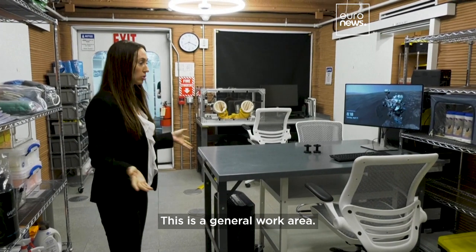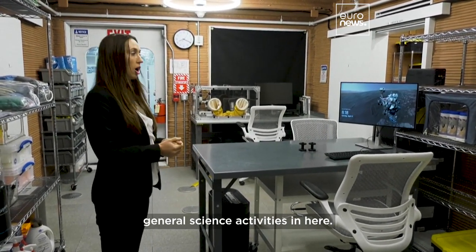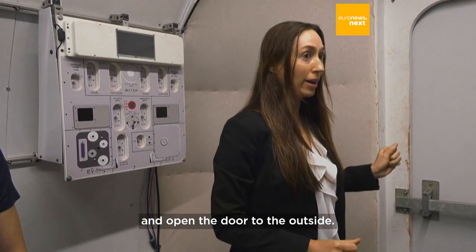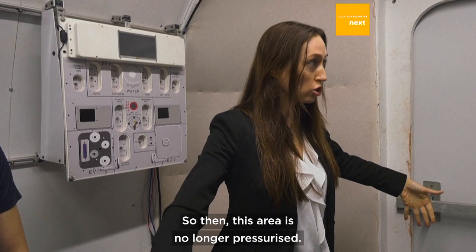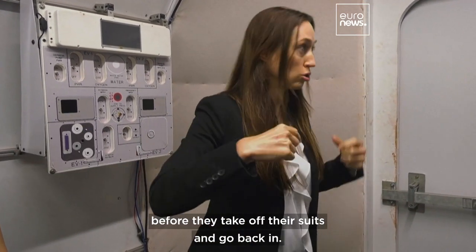This is a general work area, so they can do a lot of activities in here — general science activities. Out here, they can put on their suits and open the door to the outside, so then this area is no longer pressurized. When they come back in, they'll have to re-pressurize before they take off their suits and go back in.